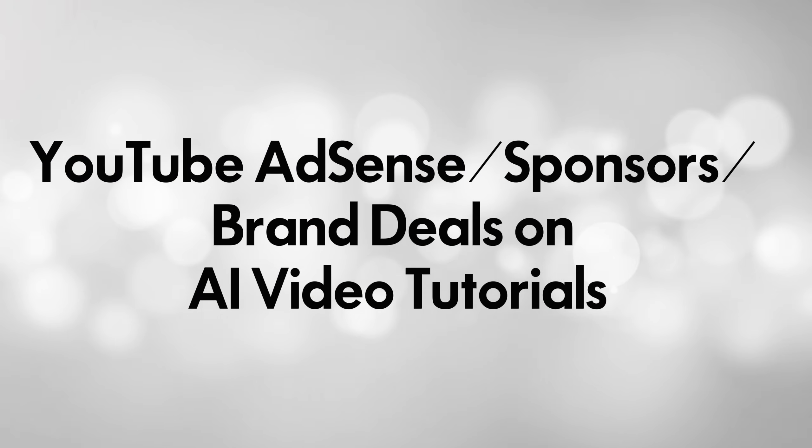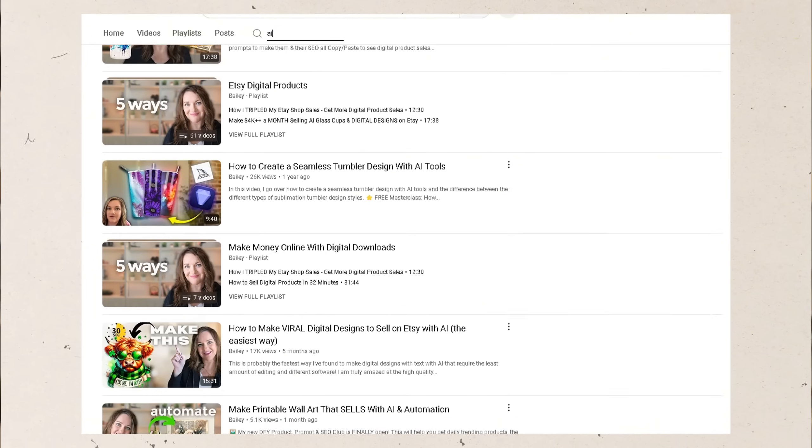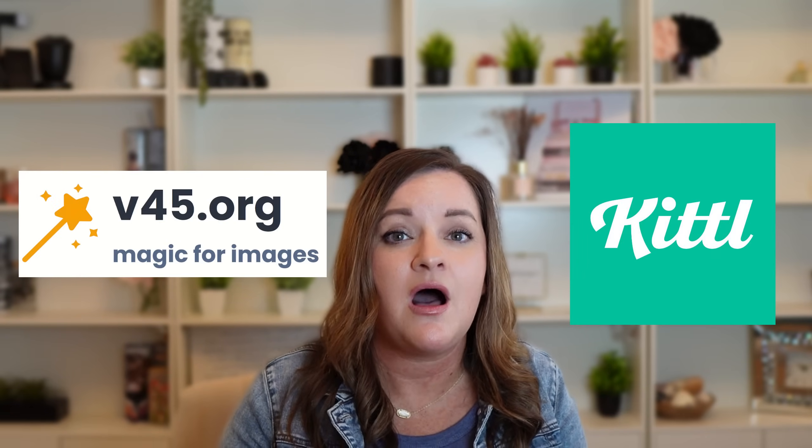The fourth income stream is actually through YouTube — from AdSense and from brand deals or sponsorships for videos that I create on AI software. If you've been on the channel at all, you know that I make a lot of AI tutorials on different AI tools and software. For example, videos on tools like V45 or Kittle — oftentimes I am paid with a sponsorship or brand deal from the company. I then also earn money passively on the AdSense from that video, so I consider this one semi-passive.